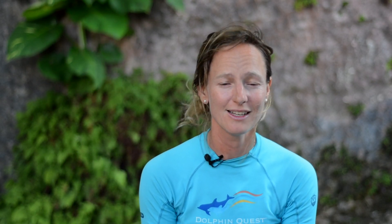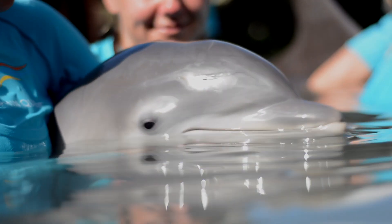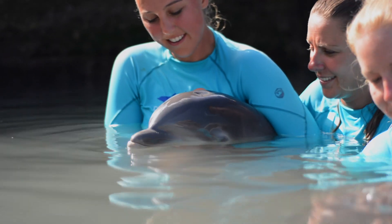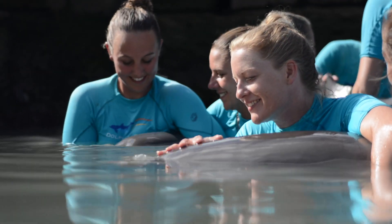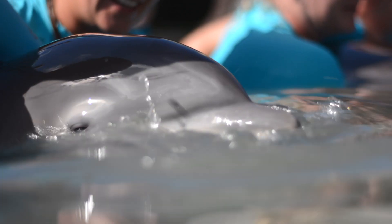Our dolphins are trained from a very young age to give all these samples voluntarily through training built on positive reinforcement. These newborns are so young that they're not yet trained to give samples voluntarily like all of our other dolphins do. So rather than having to wait for them to be trained, we're still able to collect those very valuable bits of information from the calf.